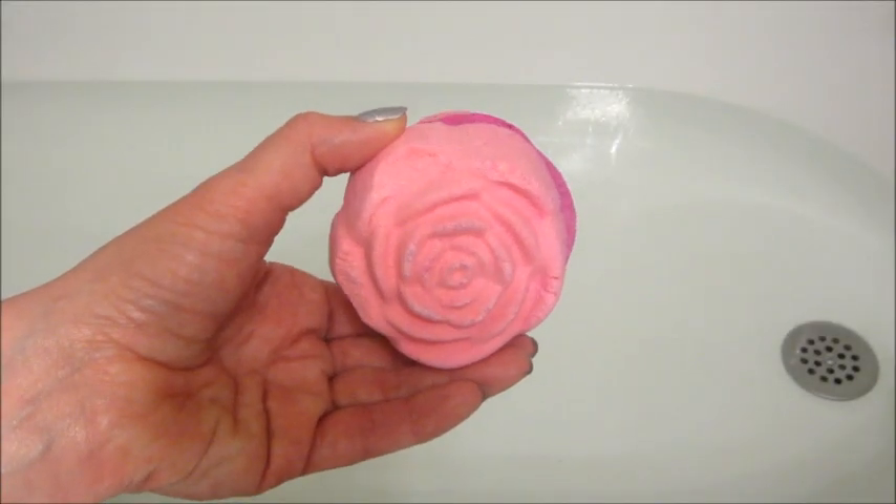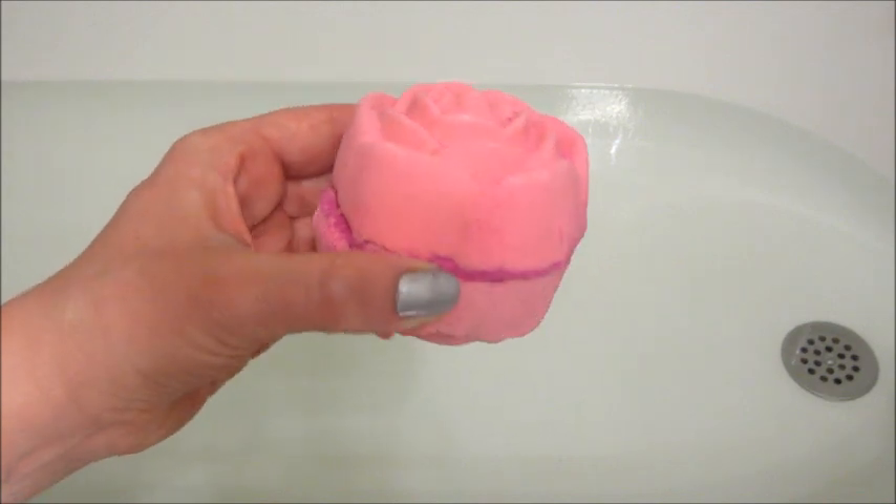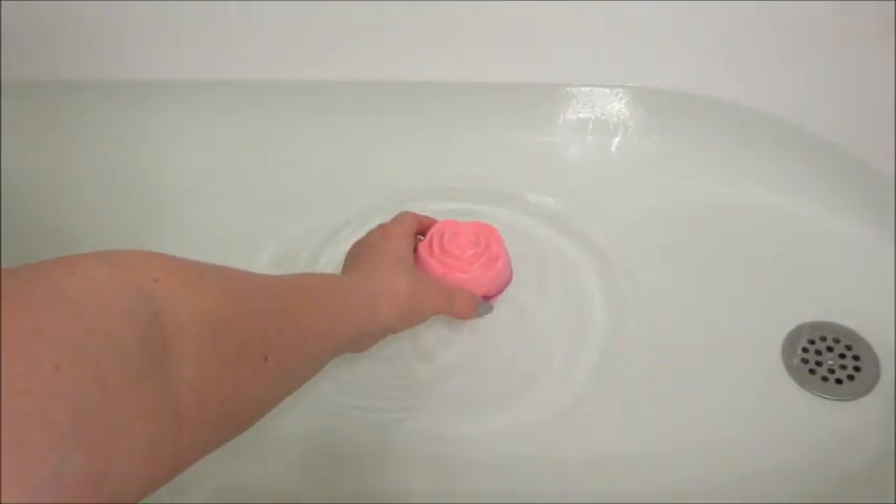Hi guys and welcome back to my channel. Today I have a ring reveal from Charmed Aroma and this is their Rose Macaron Bath Bomb.